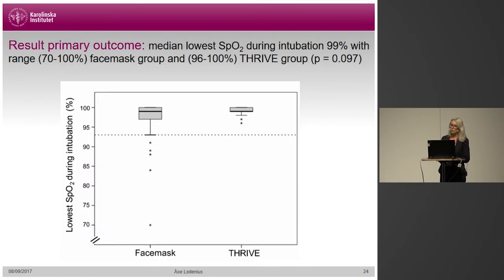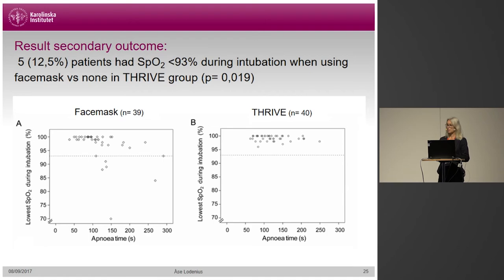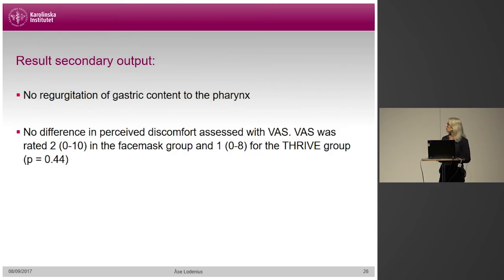As for primary outcome, despite an apparent difference between groups, there was no statistically significant difference. Median SpO2 during intubation was 99% in both groups, but with a range in the face mask group of 70% to 100%, and in the Thrive group 96% to 100%. We did see a difference in secondary outcome — the number of patients desaturating. Five out of 39 patients, that is 12.5%, in the face mask group desaturated below 93%, whereas none in the Thrive group desaturated. There were no signs of gastric regurgitation and no difference in perceived discomfort between the two groups.